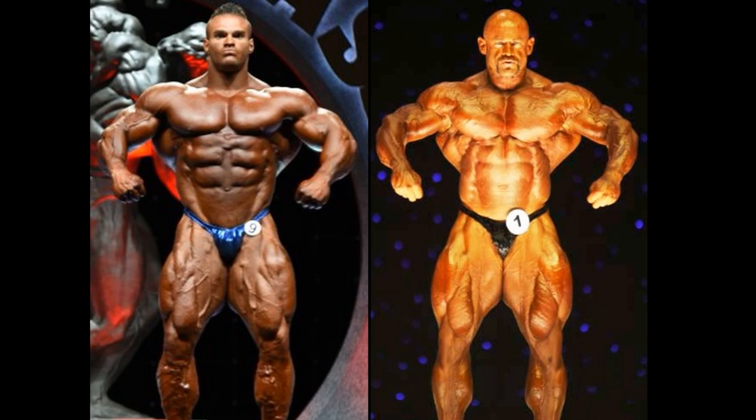I believe Warren competed as far back as 2006, maybe 2007. But here in 2009, he placed second at the Olympia to Jay Cutler. And maybe similar — could Nick Walker place second to Big Ramy?